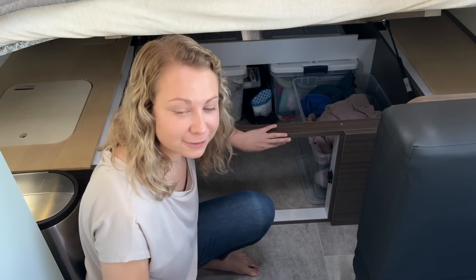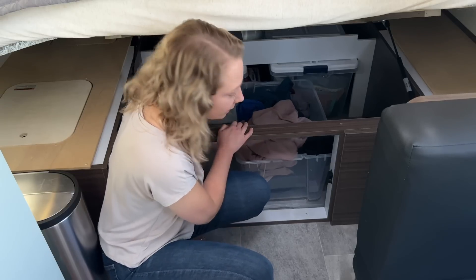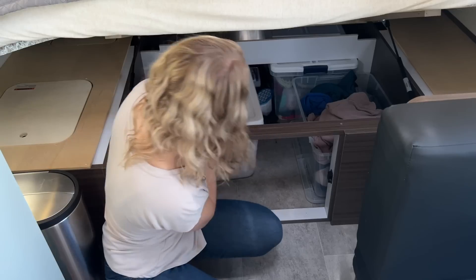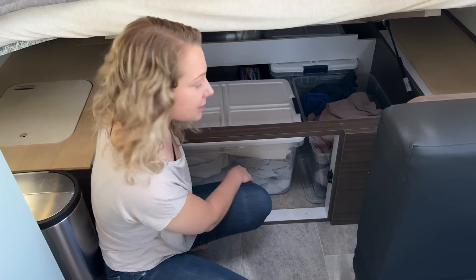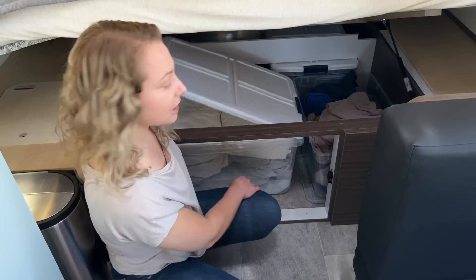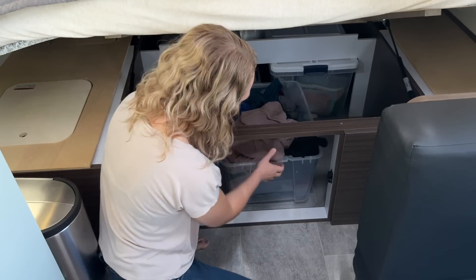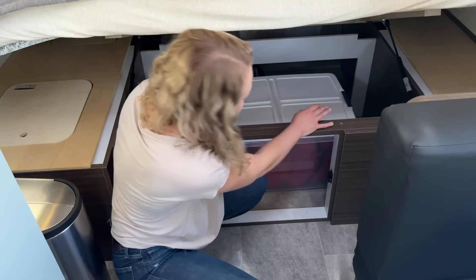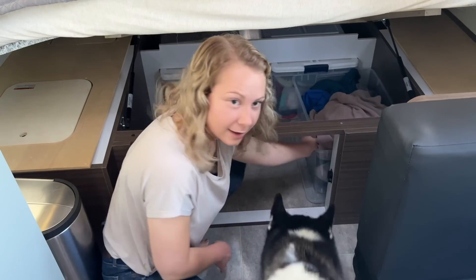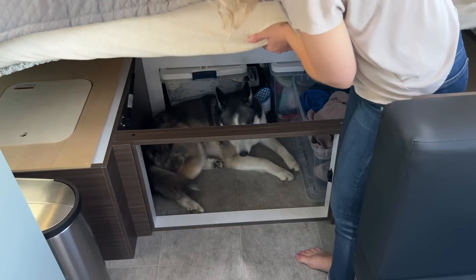I took this door off because I have a denning animal that loves to be underneath things. This is where I keep my laundry, and then there's two bins back there. You can pull it out, but you gotta turn it sideways in order to open it, and then I can get to my extra bed sheets. And if I want to get to that other bin, I gotta take the laundry out to get to my hiking gear. And then you allow your dog back in — or she forces her way back in. Home sweet home.